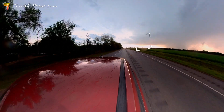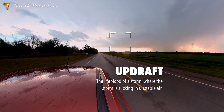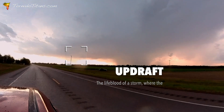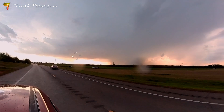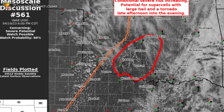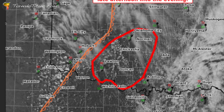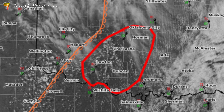The first big storm day of the season was upon me and I trekked east to Oklahoma for what promised to be a busy day with tornadoes possible. My target on this day was central Oklahoma, as I thought the combination of instability and wind shear here were very conducive to big time supercells.